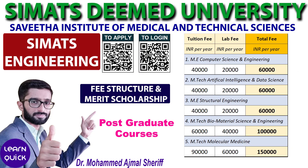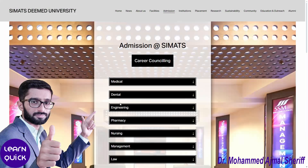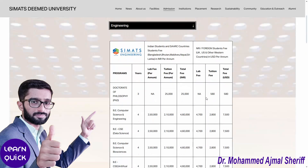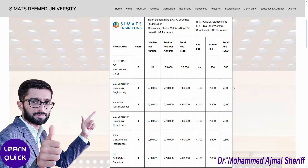Simax Engineering also offers five postgraduate courses with their annual fees listed in the table. If you are an NRI, OCI, or an international student, please refer to the fee structure available under the admissions tab on the university website, as the fees are listed in USD per year. However, students from Bangladesh, Bhutan, Maldives, Nepal, and Sri Lanka are eligible for the same fee structure as Indian students.